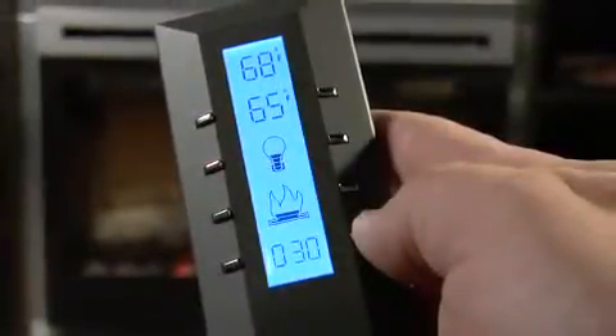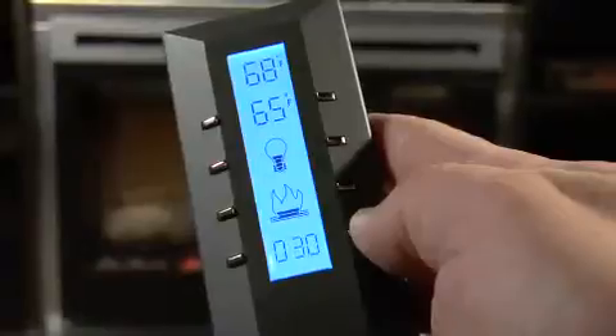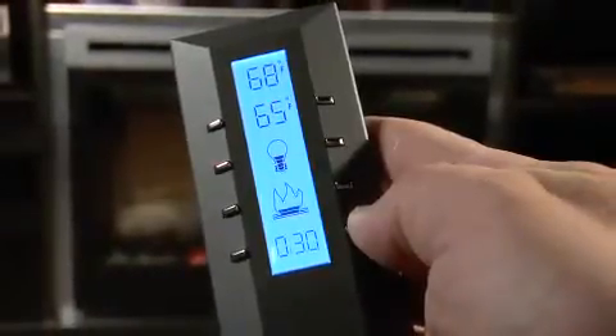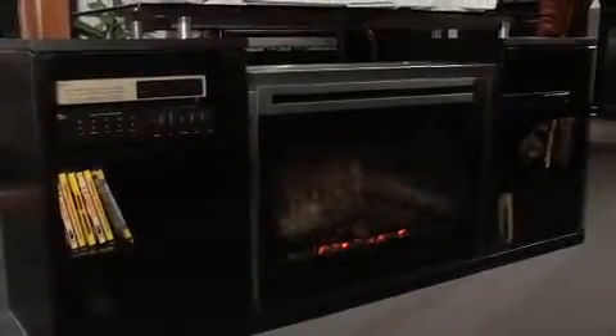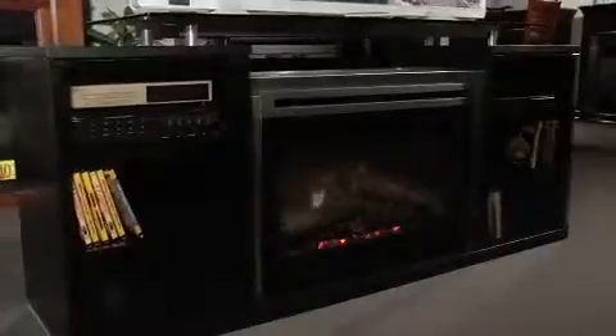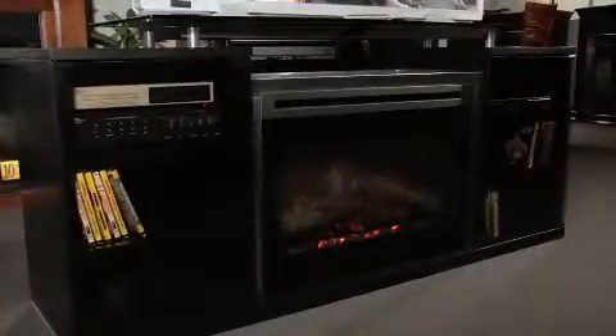The thermostatically controlled heater provides enough heat to warm a room up to 400 square feet. The flame can operate without the heat, making it possible and economical to enjoy the ambiance of a fireplace 365 days of the year. This is the Marana Media Console Electric Fireplace.